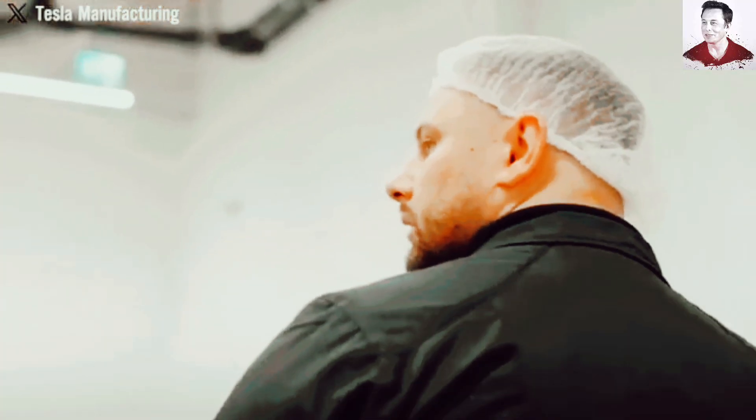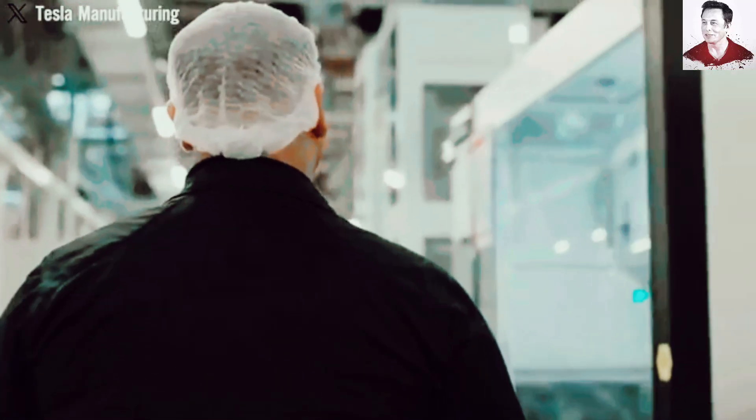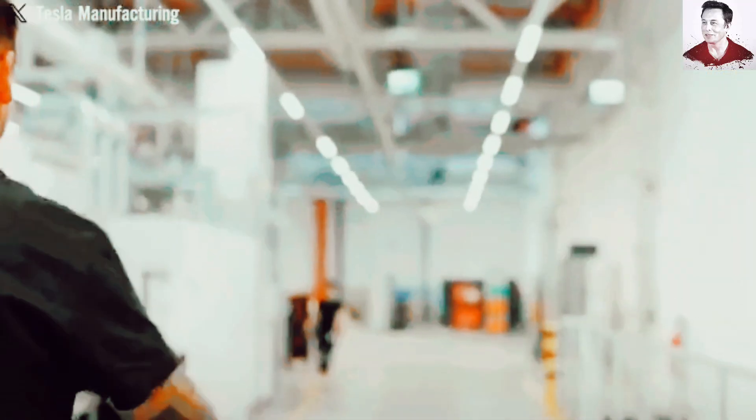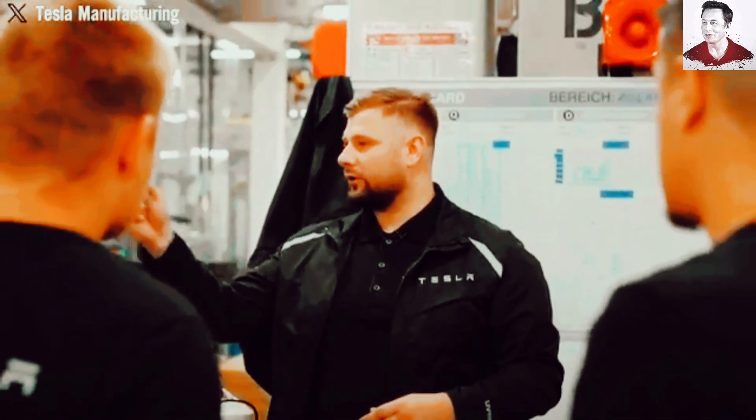Why can't other car companies just copy Tesla's tech? Thermal challenges mean larger vehicles like the Cybertruck require even more precise cooling to avoid defects. Material limitations mean cars often use mixed materials — steel, carbon fiber — which can't be cast in one piece. And volume requirements mean Tesla's system only makes economic sense at massive scale: 500,000-plus units per year.